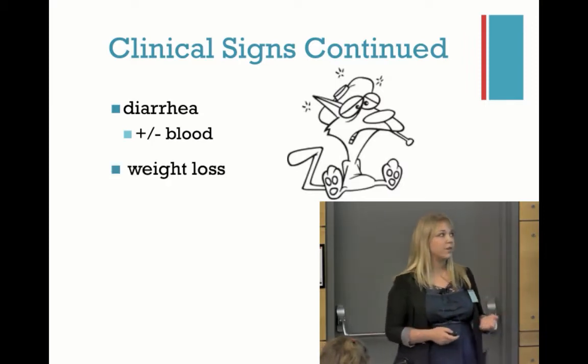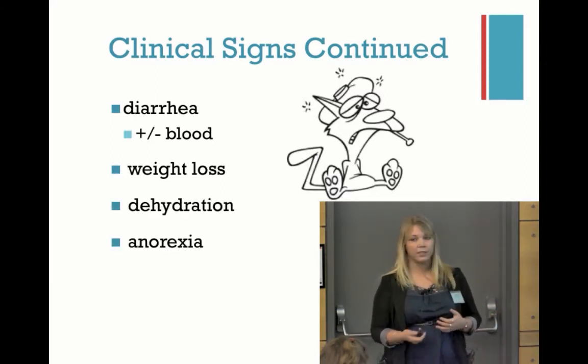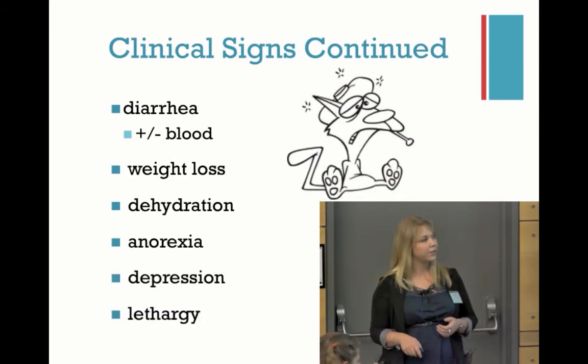Weight loss, which comes along with not feeling great and not wanting to eat, are a couple of the other signs. Dehydration. Anorexia — they don't really want to eat anything. And depression and lethargy.